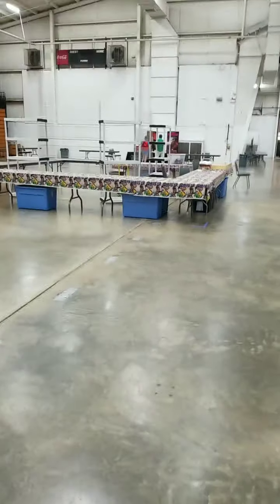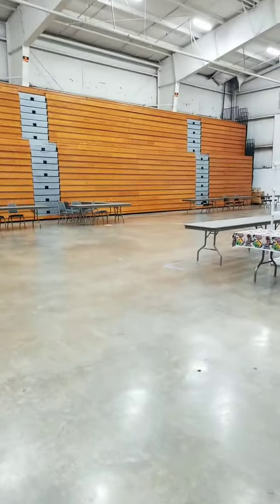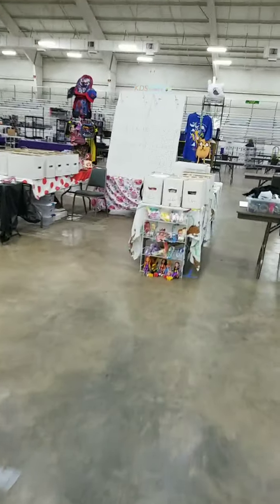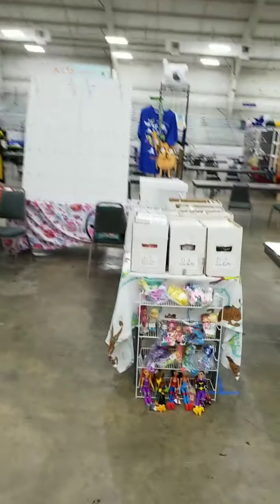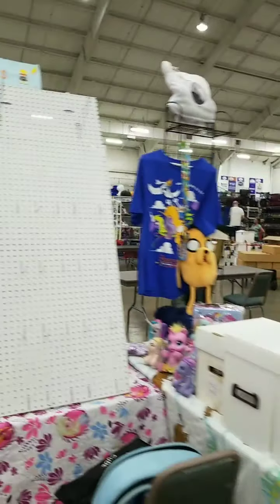Still setting up — rough edges — we have more vendors setting up back here and more loading in tomorrow. KDS Comics — they've got comics, My Little Ponies, a talking Flash, and there's She-Ra. They've got back-to-school specials running — Adventure Time as well.